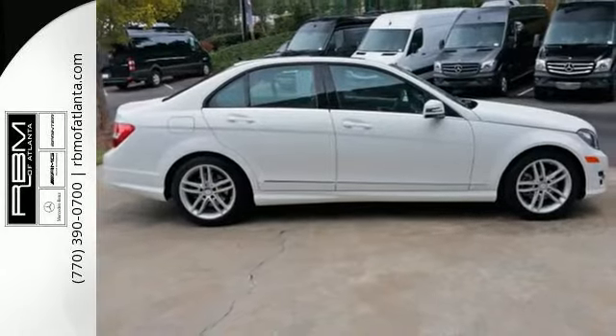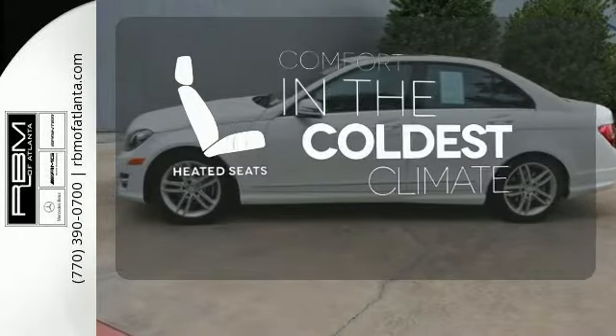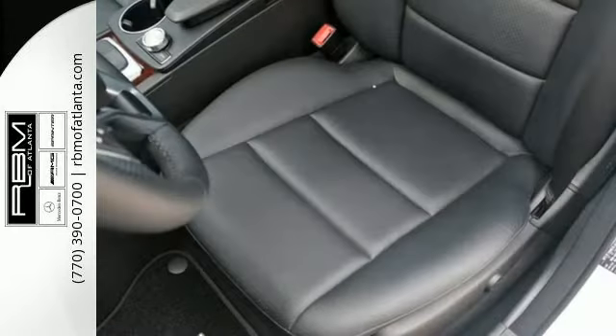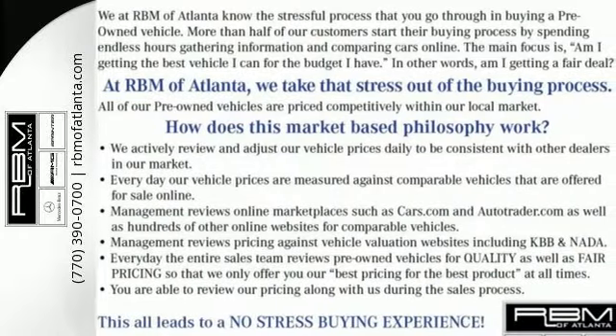You'll also enjoy its power moonroof, climate control and power seats. The heated seats keep you comfortable no matter how cold it is. All that combines with top safety ratings and impressive performance. Check it out today.